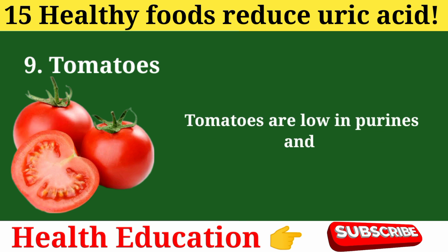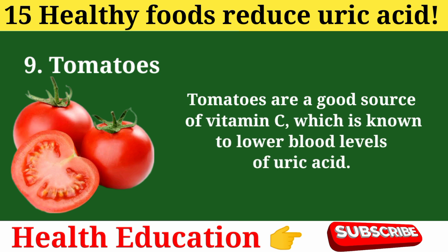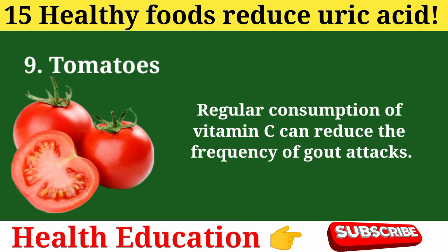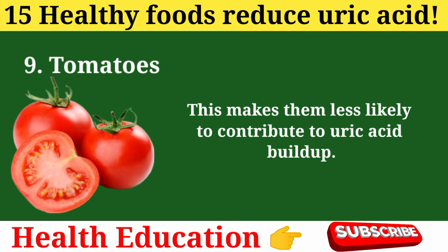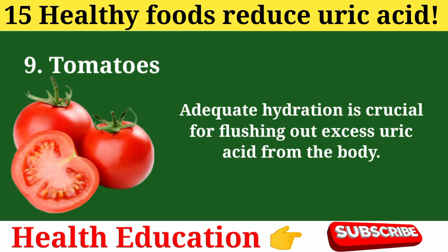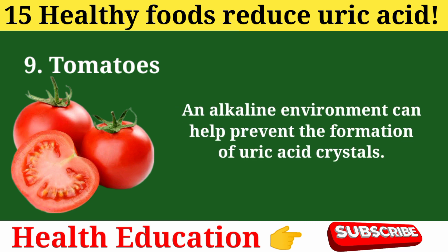9. Tomatoes. Tomatoes are low in purines and rich in antioxidants like lycopene, making them beneficial for gout management. They are a good source of vitamin C, which is known to lower blood levels of uric acid, and regular consumption can reduce the frequency of gout attacks. Tomatoes have a relatively low purine content compared to other foods, making them less likely to contribute to uric acid buildup. Their high water content aids hydration, which is crucial for flushing out excess uric acid. Similar to lime, tomatoes can also have an alkalizing effect on the body, helping prevent the formation of uric acid crystals.